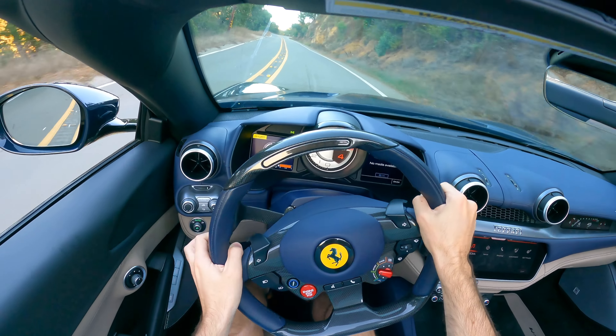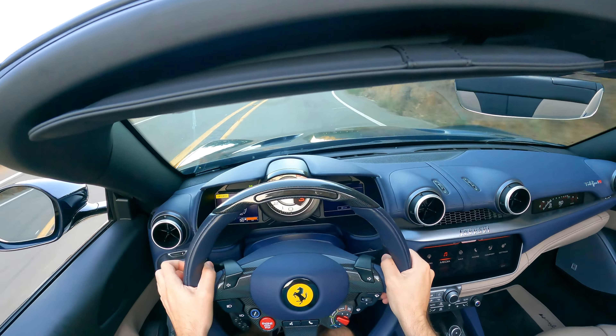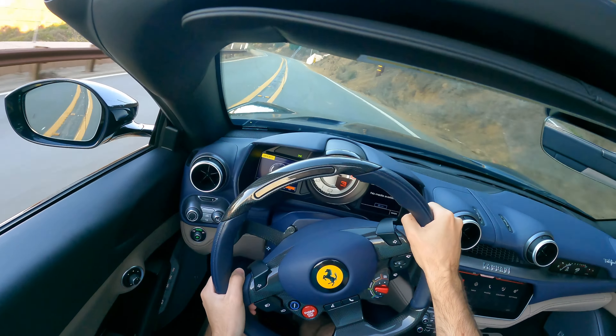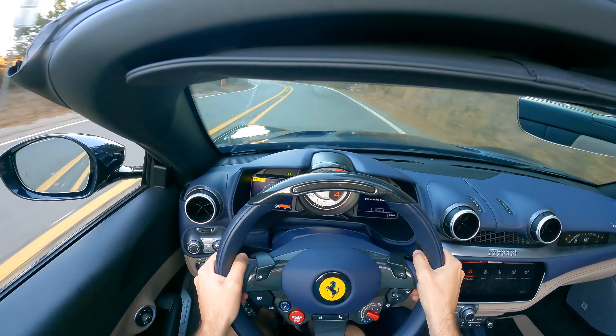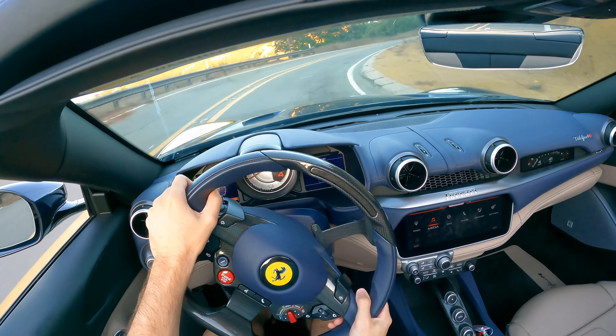This transmission is absolutely insane — the downshifts are so fast, the upshifts are incredible. I've really never driven anything like it. It grips the road so well even in comfort mode. The steering is on the lighter side — extremely responsive but definitely lighter as we come into the corners.